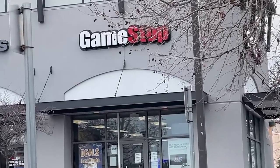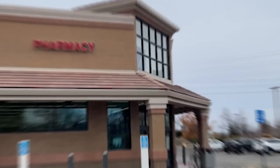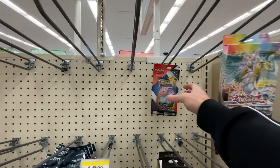Found some awesome stuff at Best Buy - they were even nice enough to give me the little Gen 9 starter cutouts. Now let's check out GameStop. It's 10:30 and GameStop is closed - opens at noon. I don't have time to wait, so there's a Walgreens close by, let's go there instead.